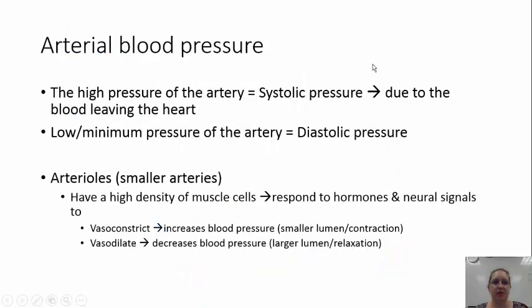Arterial blood pressure: the high pressure of the artery is your systolic pressure, due to the blood leaving the heart. The low pressure of the artery is called your diastolic pressure. Arterioles are smaller arteries that branch off of the larger arteries and have a higher density of muscle cells. These muscle cells respond to hormones and neural signals to either vasoconstrict — contracting to make the lumen smaller, increasing blood pressure — or vasodilate, relaxing to increase the size of the lumen and decrease blood pressure.